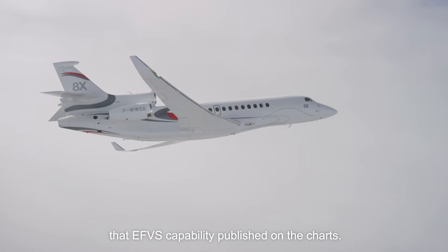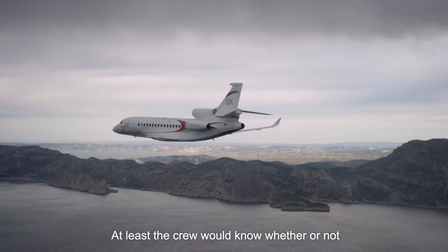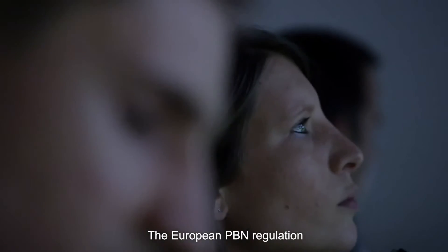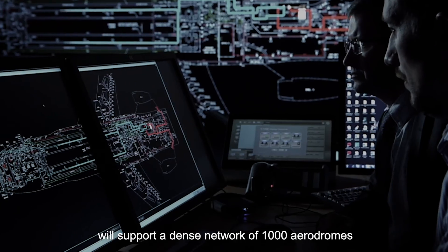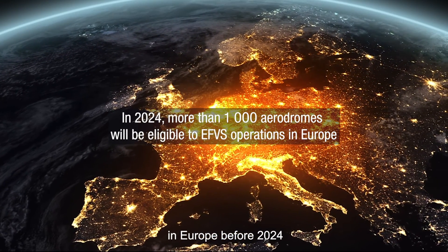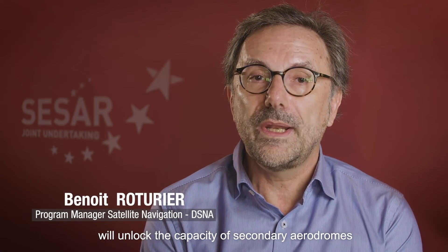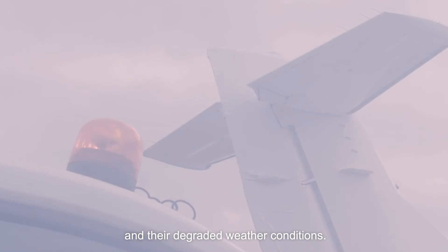It would be nice to have that EVS capability published on the charts, so at least the crew will know whether or not the airport can handle it. The European PBN regulation will support a dense network of 1,000 aerodromes in Europe before 2024, and thanks to the EVS, this dense network will unlock the capacity of secondary aerodromes under degraded weather conditions.